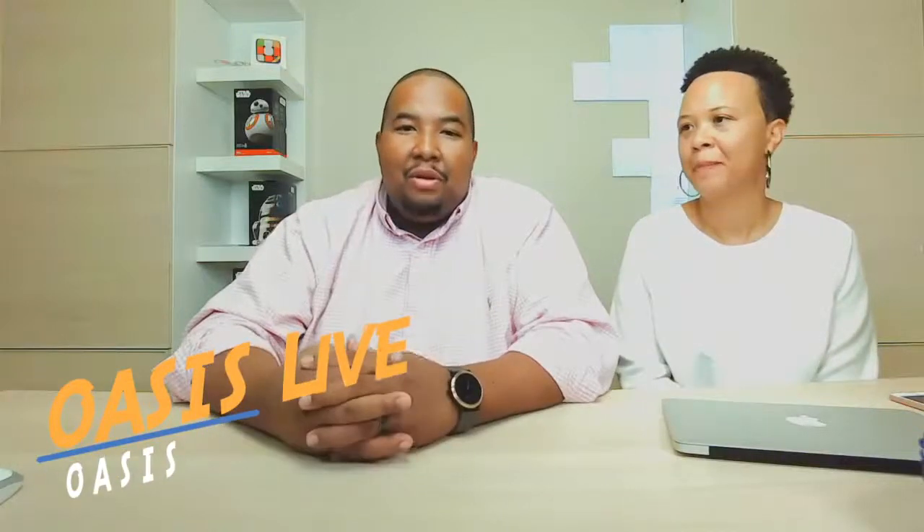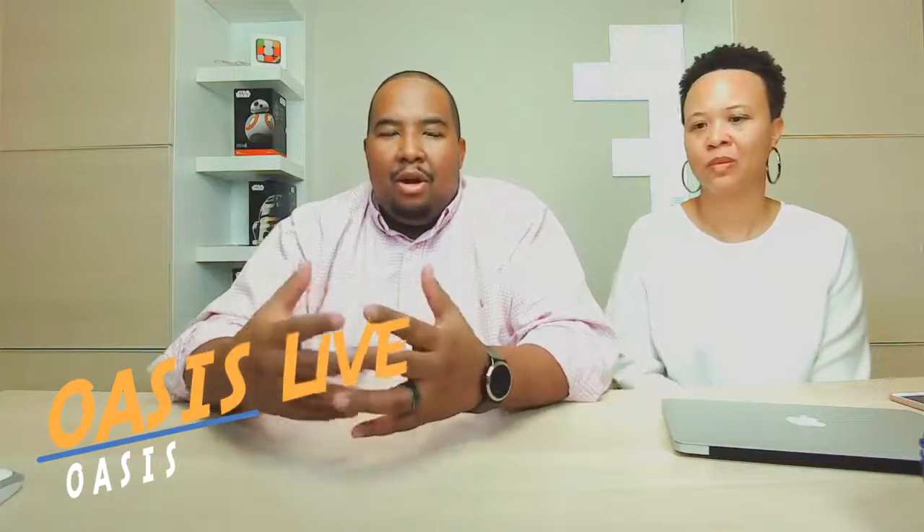Welcome to another episode of Oasis Live. Oasis Live is our — I don't want to call it weekly because we don't do it every week, but occasionally we'll do it. Typically when we do it, we'll do it at 7:30 PM, which we found to be a pretty good time. Everybody has eaten, homework's done, but it's not quite bedtime yet. So make sure you stay on the lookout for that.